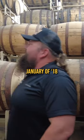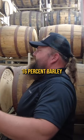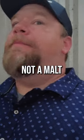So this barrel is from January of 2018. It's only 68% corn, 16% wheat, and 16% barley. That's still good, though. You can taste it, but it's not a malt.